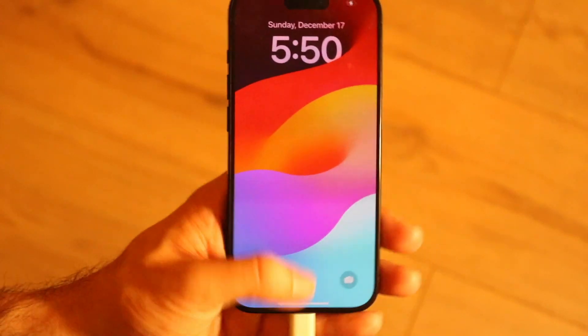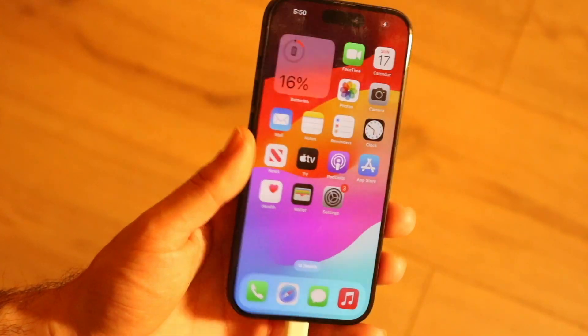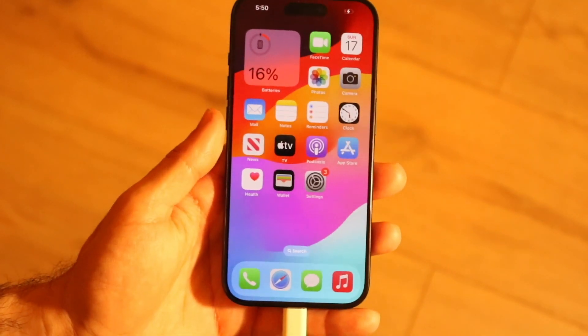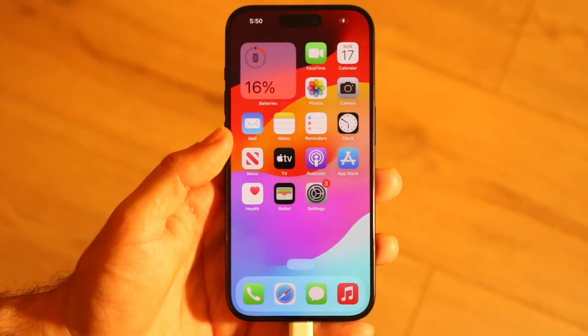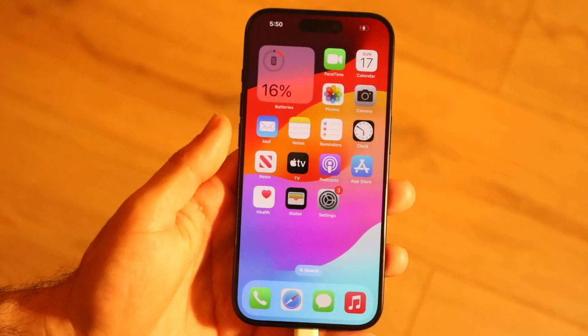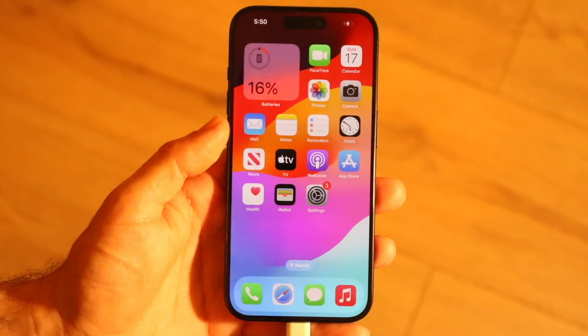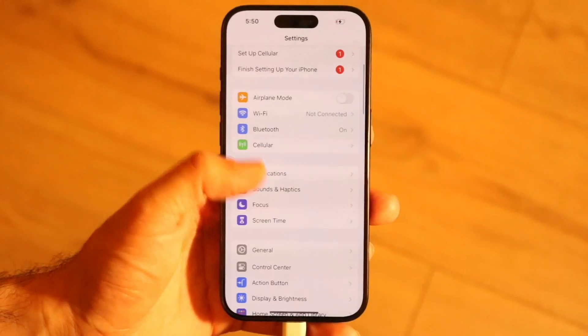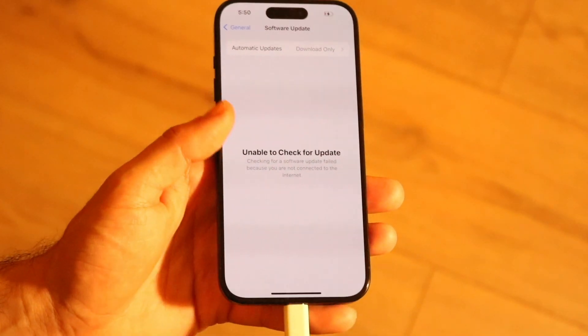If it's still not working, check if there's a weird case on your phone causing the issue. Sometimes your device may have a random glitch and you'll just have to wait for Apple to push out an update. Go to Settings, General, Software Update, and see if updating fixes the problem.